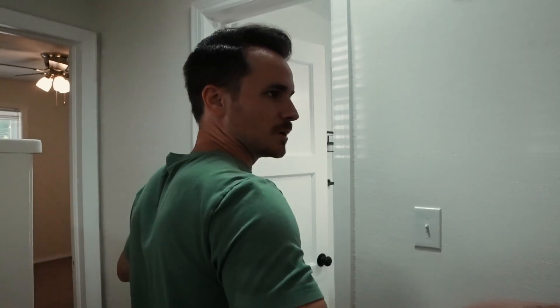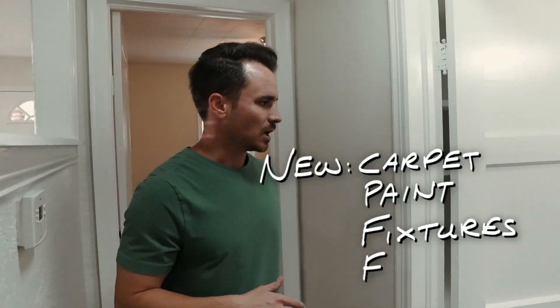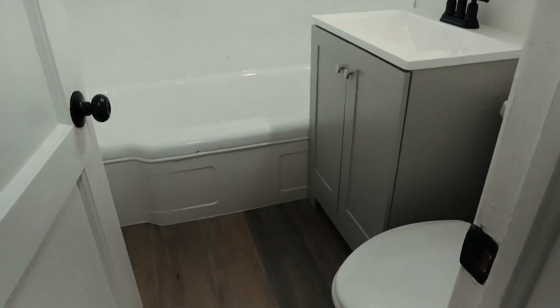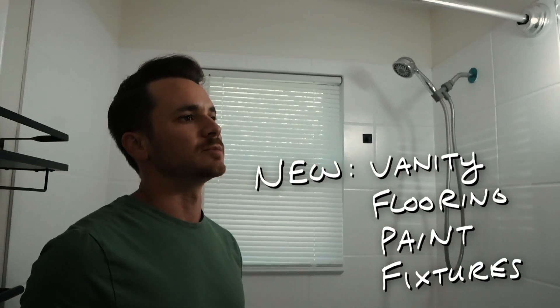So we've got two bedrooms up here. All we did is we did a huge trash out — added new carpet, paint, fixtures, flooring, everything. And then here in the bathroom, we were able to save the tub and the tile. We added a new vanity, new flooring, new fixtures — really brightened the place up, so it's a great looking bathroom now.